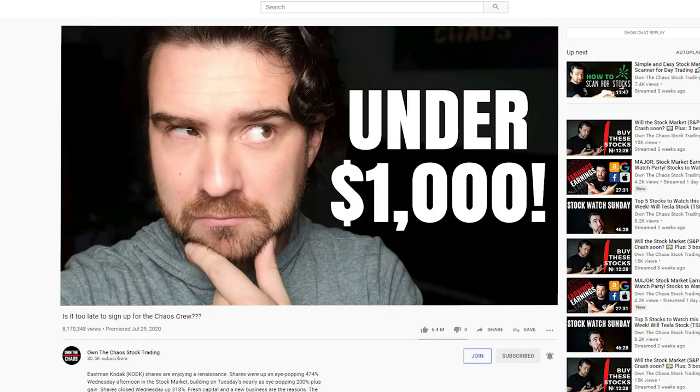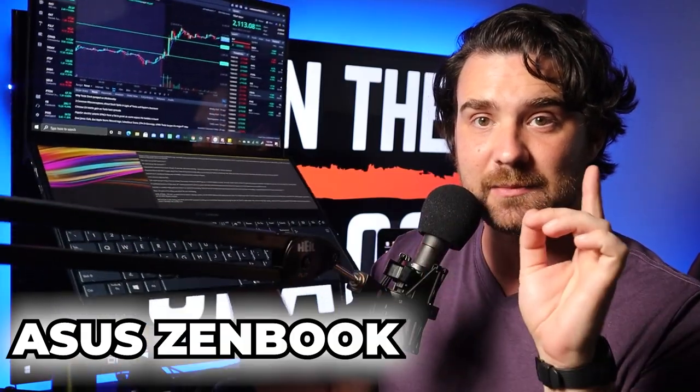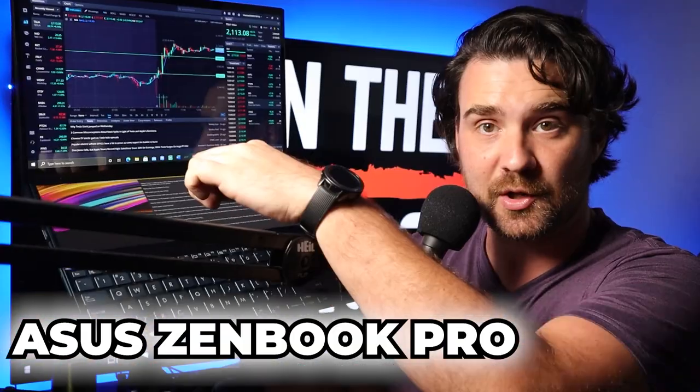About a year ago, I put out a video on the best laptop that you could trade with that costs under $8,000. I thought that was a great video. Some of you really enjoyed that and even bought the laptop that I suggested. This time around, though, it is the top of the line. It's not cheap, but it is damn awesome. I'm talking today about the Asus ZenBook Pro Duo.